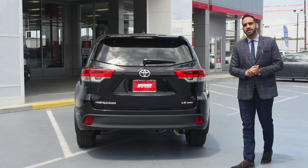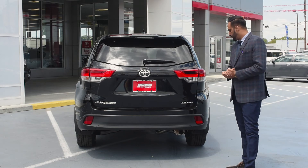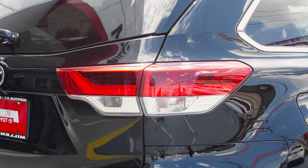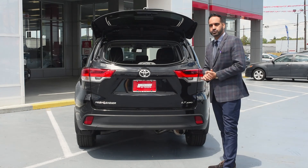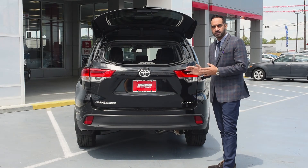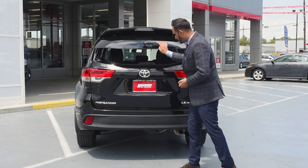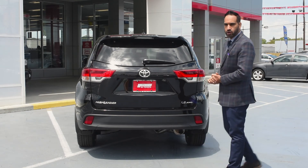As mentioned, the previous Highlander's look is different from this car. This model has a new LED tail lens. Above it, there is a flip window — you don't need to fully open the trunk if you just want to place small items. And above that, there is an automatic tailgate opener.